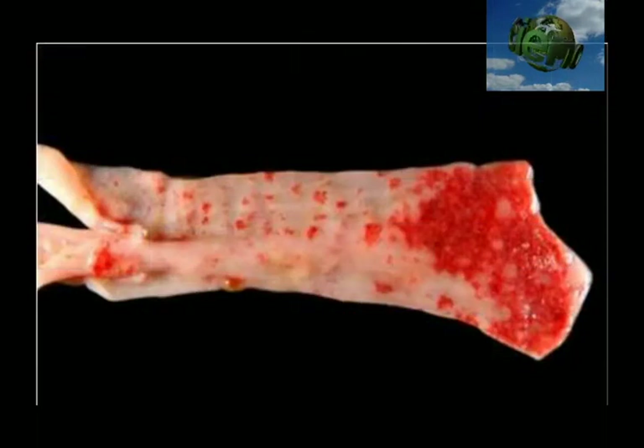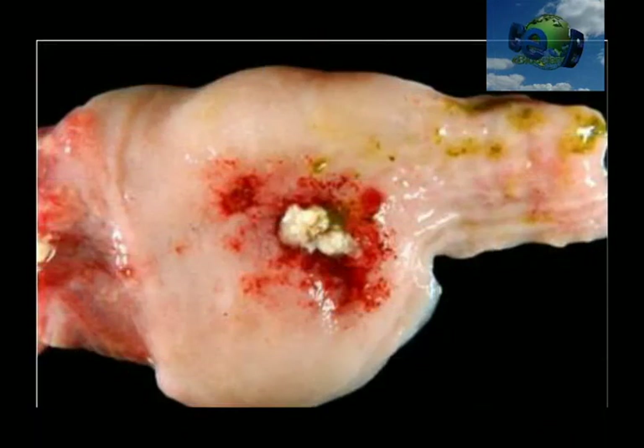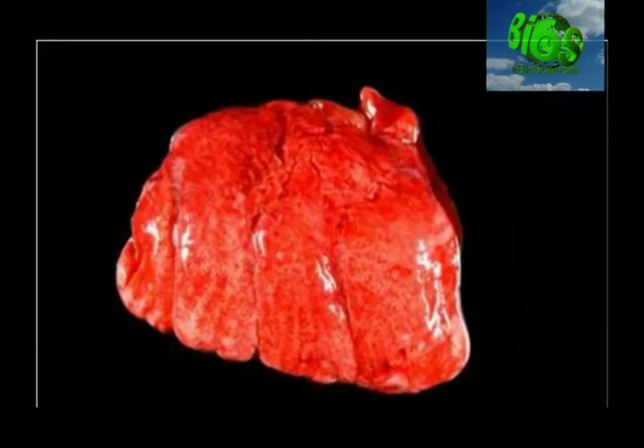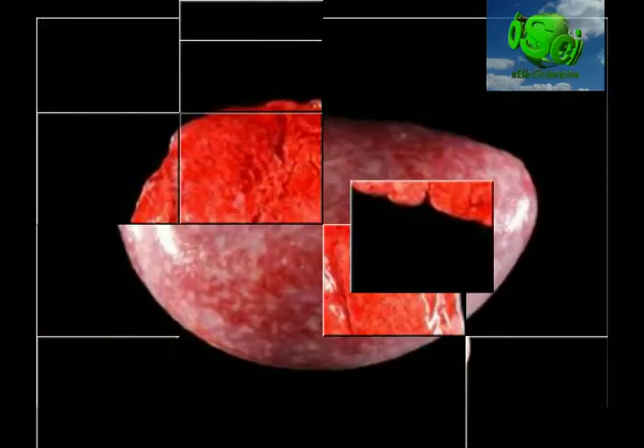Severe hemorrhages in the rectal mucosa. Ulcers with fibrin accumulation in the mucosa of the cloaca. Pulmonary congestion and edema.